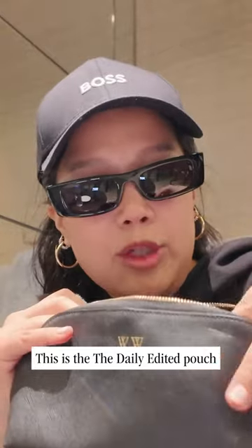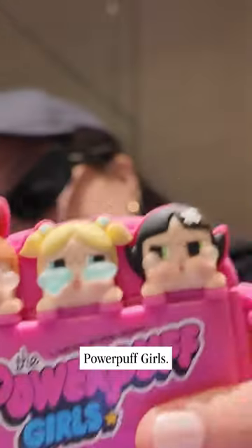This is the Daily Edited pouch. I have my AirPods case — Powerpuff Girls.